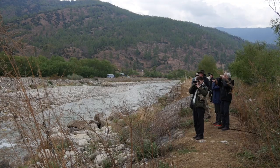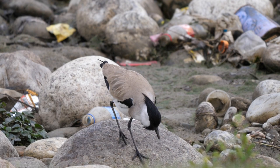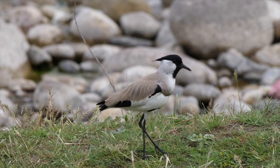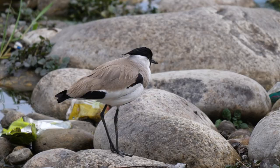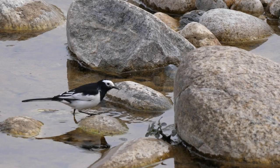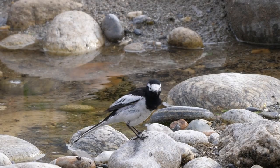After lunch we headed out along the river north of the city. Unfortunately the hoped-for ibisbills were not on view, but we did find a much more obliging River Lapwing — another wader that prefers these open and fast-flowing rivers. There were also white wagtails; here they are of the white-faced form, also known as Himalayan wagtail.